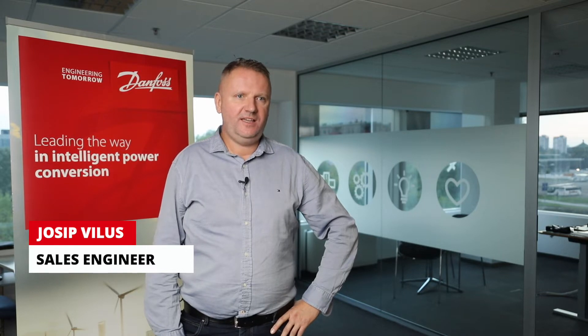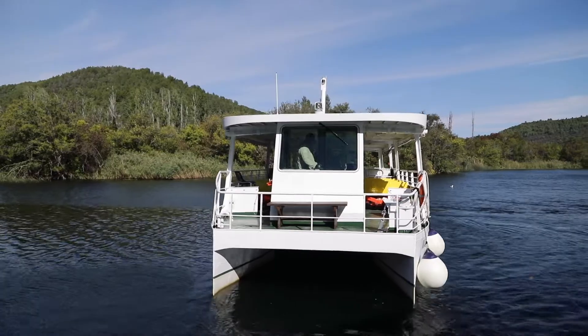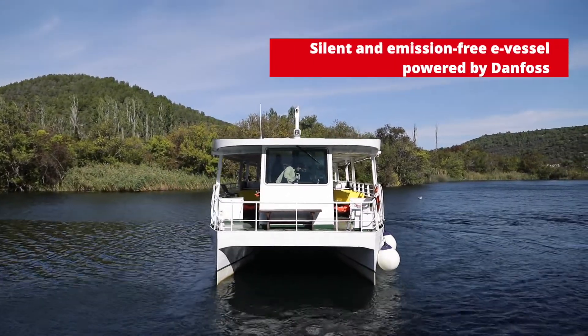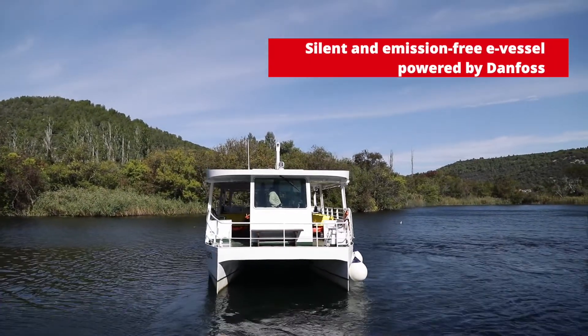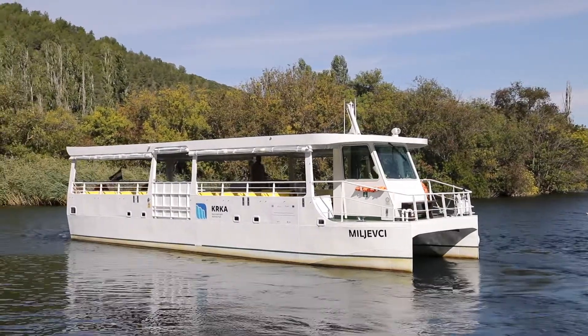We have started this project for National Park Krka in order to build a hybrid vessel for their purposes. The main demand was to have a zero emission vessel to be used in National Park Krka, and with our choice of equipment, we have succeeded to do that.